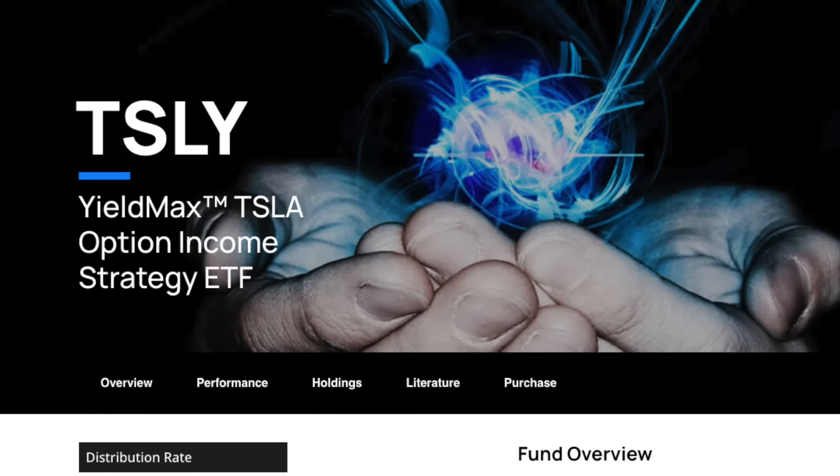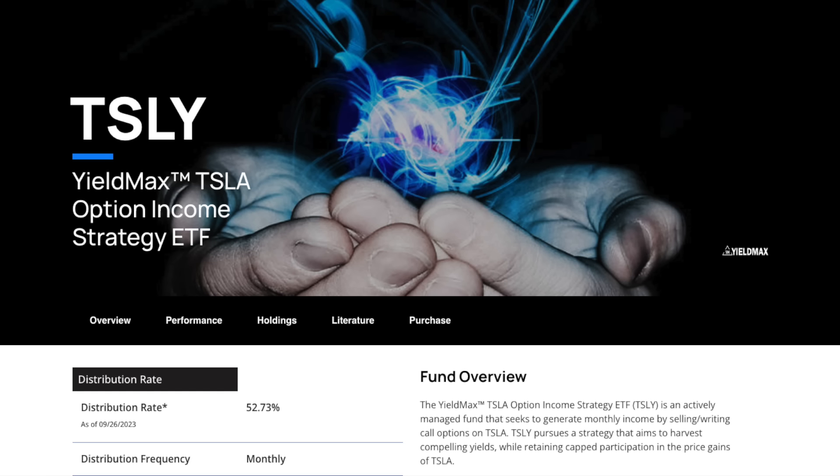How's it going guys? It's Dennis and I'm back with another video. This video is a little bit different — we're not doing any camera or video. We're just going to be talking about a stock that I've invested in. Today we're going to be talking about TSLY.